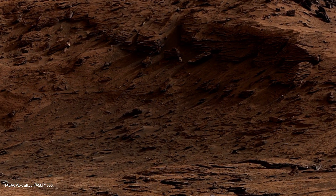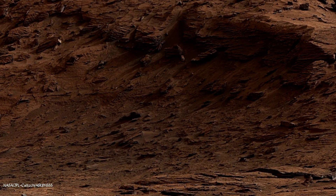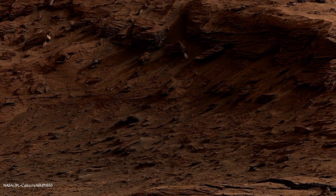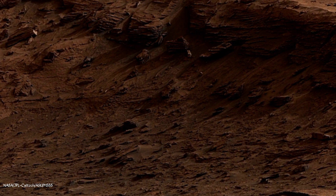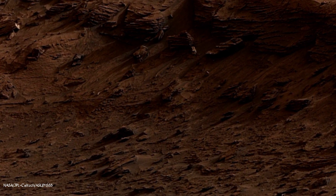A key objective for Perseverance's mission on Mars is astrobiology, including the search for signs of ancient microbial life. The rover will characterize the planet's geology and past climate, pave the way for human exploration of the Red Planet, and be the first mission to collect and cache Martian rock and regolith — broken rock and dust.